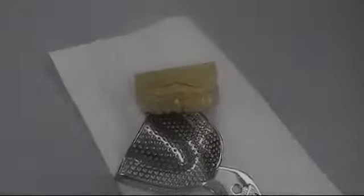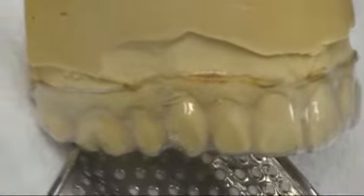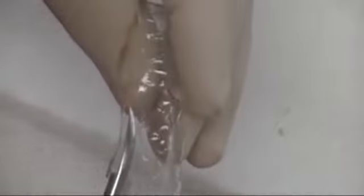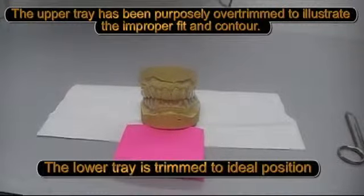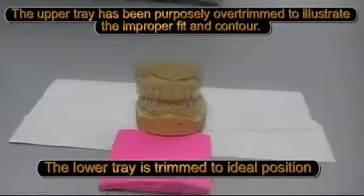The upper tray has been trimmed and you can see where it's burnt at the edge, but it's well above the gum area. Then we take these trays and, being as accurate as possible, we trim them with scissors. With this trimming we can get very accurate by staying one to two millimeters from the neck of the tooth. In a moment you're going to see where we've actually purposely over-trimmed one tray so that you can see what it's supposed to look like versus one that is absolutely correct. The upper tray is over-trimmed and has an improper fit and contour, and the lower tray is trimmed absolutely perfect.